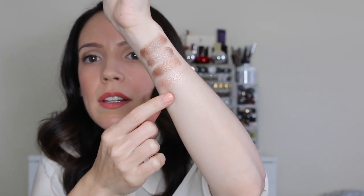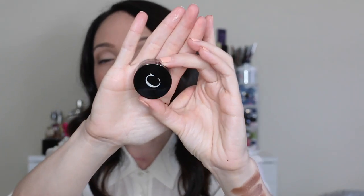Another cream eyeshadow is the Stila Smudge Pot in Kitten. If you know Stila, you know Kitten is one of her classic shades — it was first a powder shadow, and I'm so glad they made it into a cream. It's the most beautiful, easy-to-wear champagne rose gold color. It's really pale, but I love it to give a little bit of light to the eyes, especially with a bold lip.